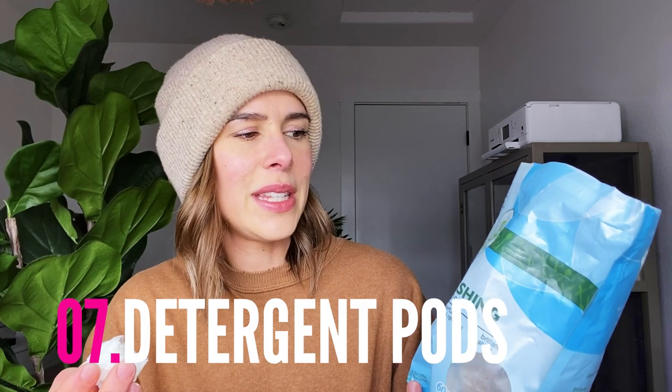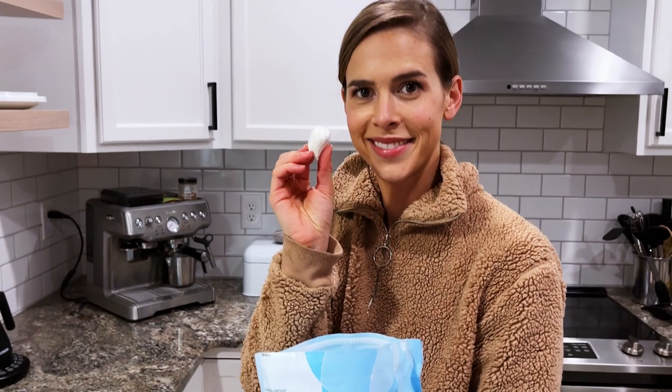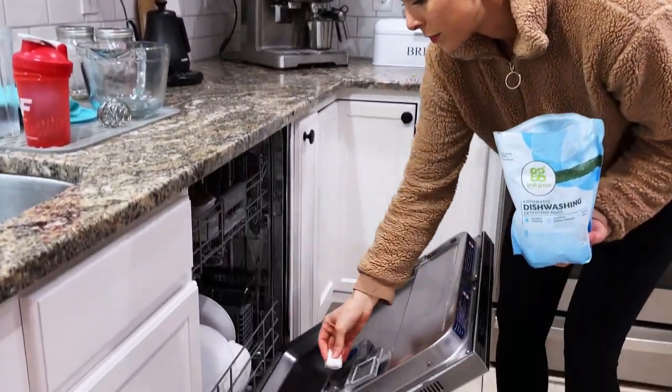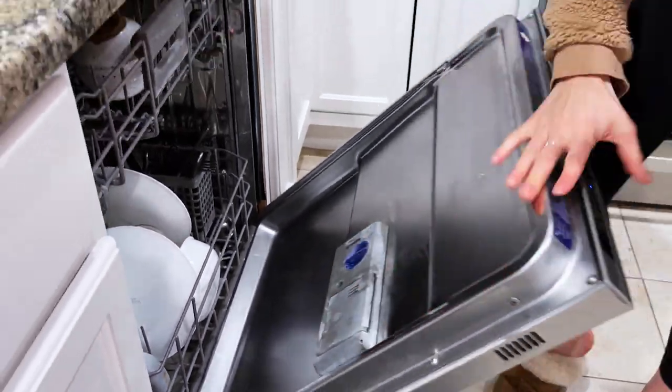Another product I wanted to share is the Grab Green automatic dishwashing detergent pods for your dishwasher. I absolutely love these — I've almost gone through a whole bag. I was trying to find one that was not only super easy like the little pods, but also not covered in plastic where I'd have to open plastic wrap and then put the pod in. A lot of natural ones still had that extra plastic step. The Grab Green ones have a really effective formula, wash my dishes so well in the dishwasher, and they don't have that extra plastic wrap.